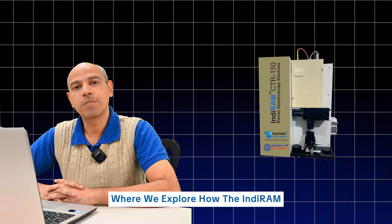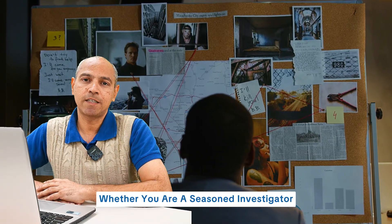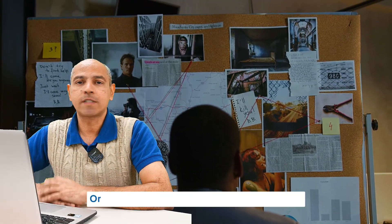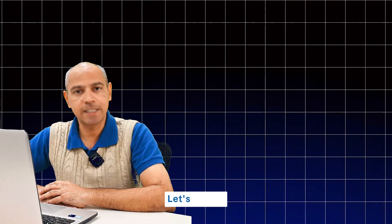Hi, this is Sankalpa Gupta from Technos Instruments. Welcome to this exciting session where we explore how the Indiram Raman Spectrometer is empowering forensic experts and students alike. Whether you are a seasoned investigator, a budding scientist, or someone passionate about solving crimes, this instrument is a game changer. Let's dive in.